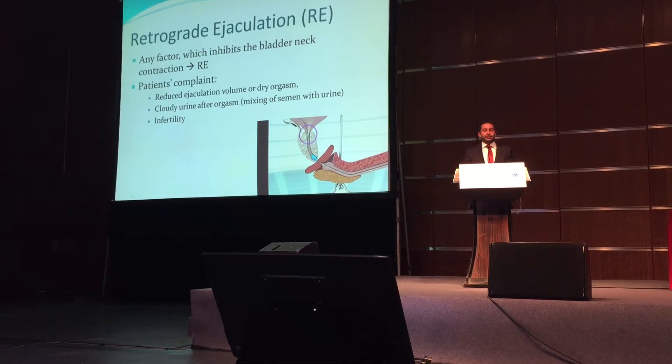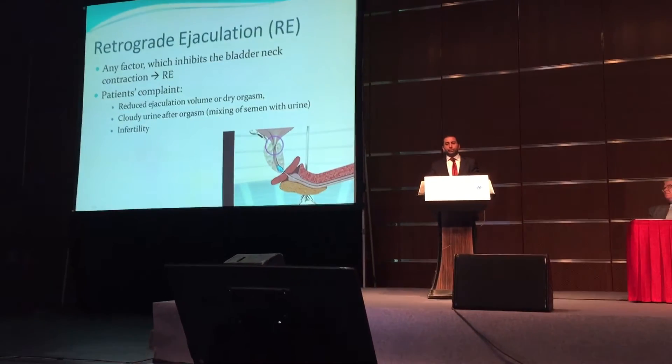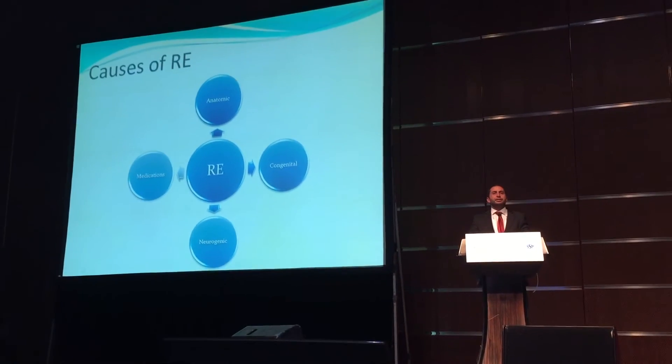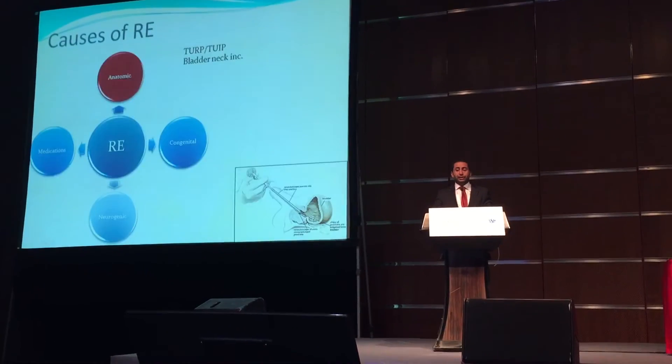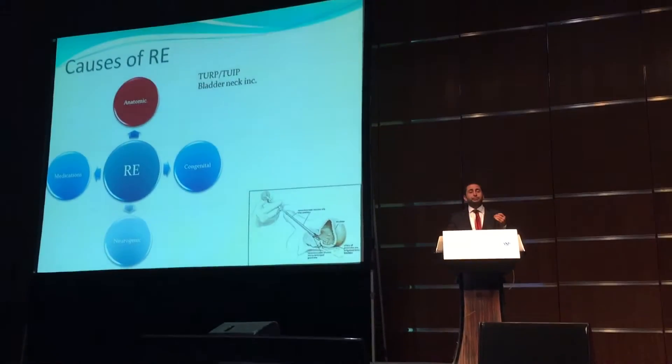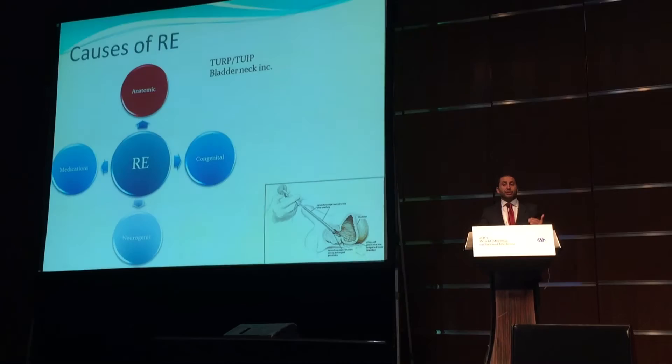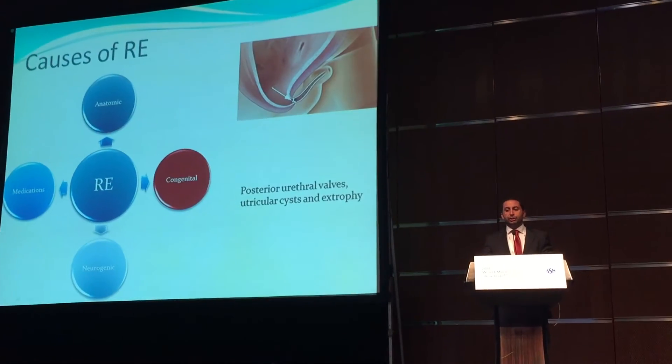Symptoms of retrograde ejaculation include reduced ejaculation volume or dry orgasm, cloudy urine after orgasm, or infertility. There are several causes of retrograde ejaculation. Any surgery to the bladder neck or prostate may result in retrograde ejaculation.